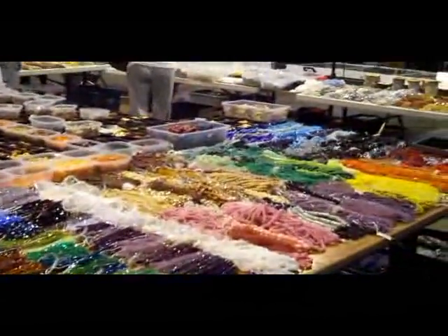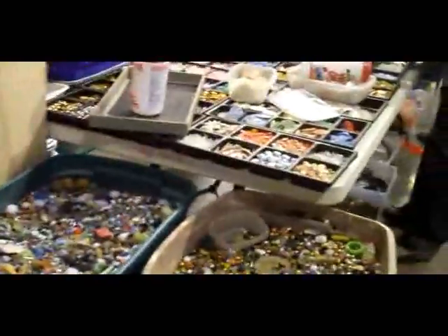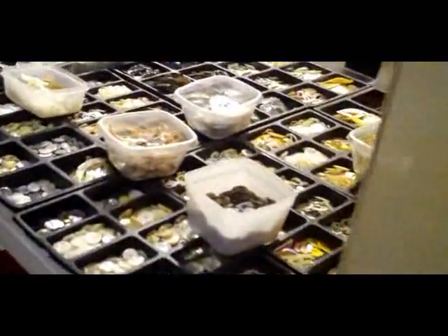This is the bead section of the Austin City large sale. They have like the biggest collection of beads. It's unreal. It's just beads after beads after beads.